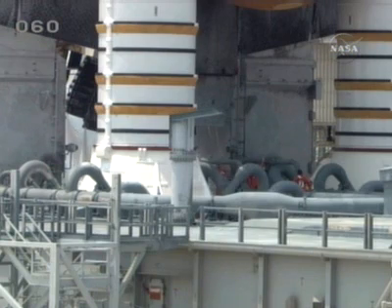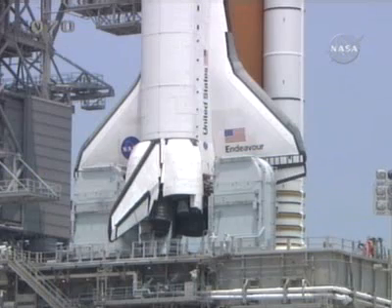We'll be looking at the weather at two locations here at Kennedy Space Center: at Launch Pad 39A and also at the shuttle landing facility should a return to launch site be necessary. To meet those criteria, we must have no thunderstorm activity within 10 miles of the pad or 20 miles of the shuttle landing facility.